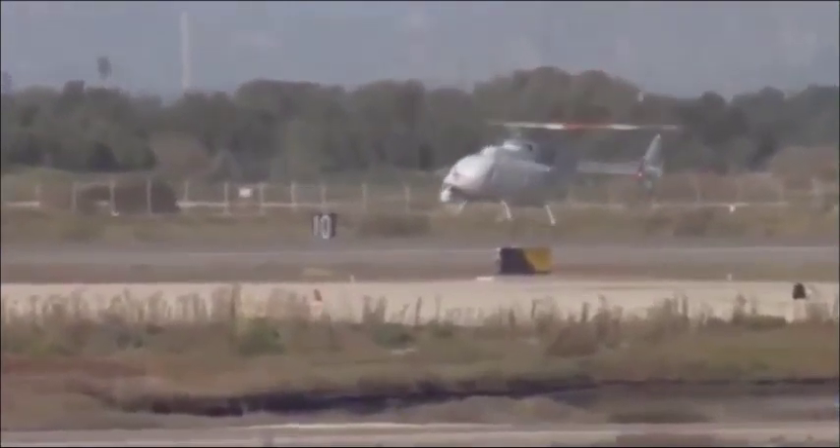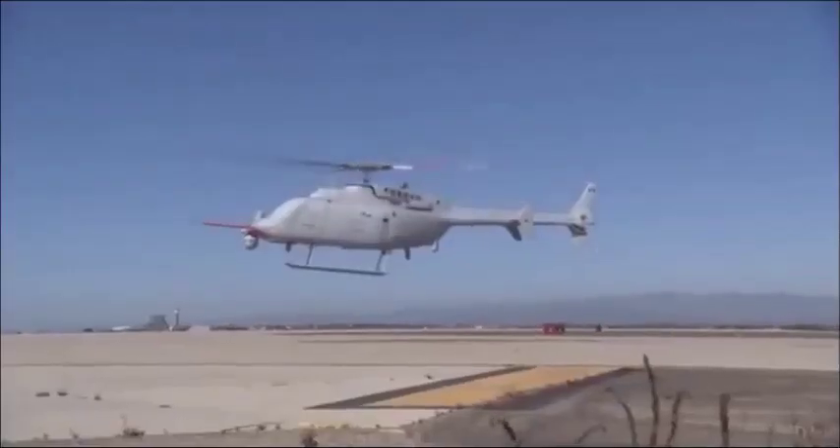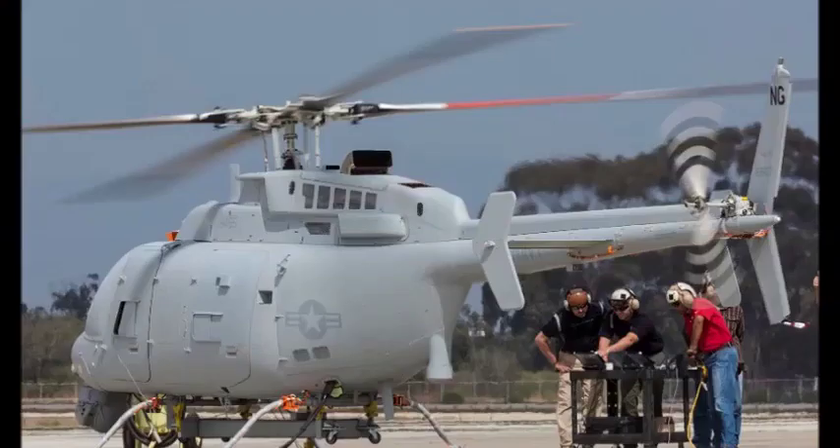By flying without an aircrew, it can reduce the risk to military personnel. Commanders can deploy the helicopter on a range of missions, from intelligence, reconnaissance and surveillance through to target acquisition.